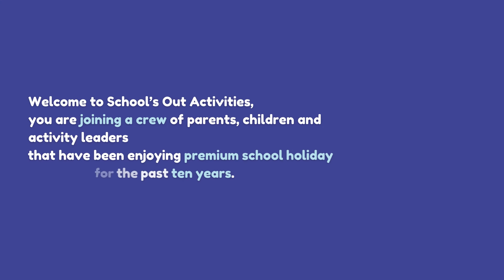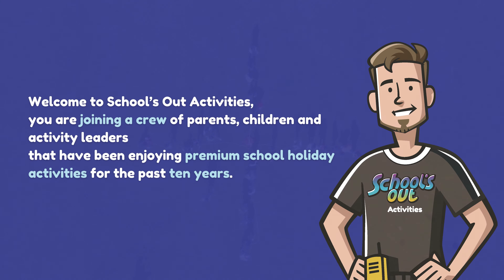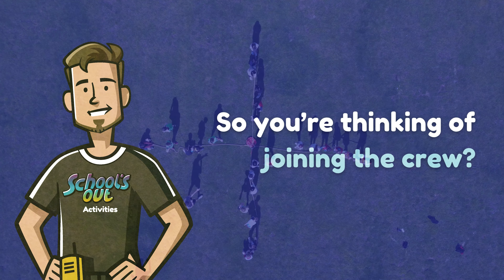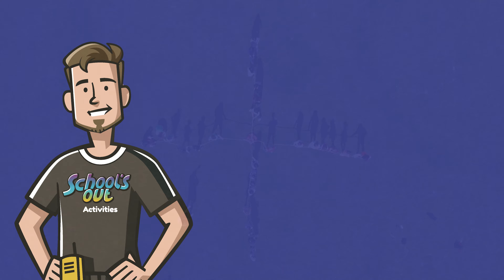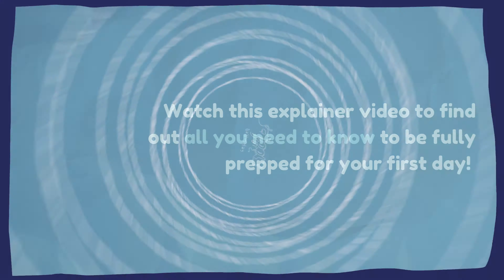Welcome to Schools Out Activities. You are joining a crew of parents, children and activity leaders that have been enjoying premium school holiday activities for the past 10 years. So you're thinking of joining the crew but have a million and one questions on how to book and what a day at Schools Out looks like. Watch this explainer video to find out all you need to know to be fully prepped for your first day.